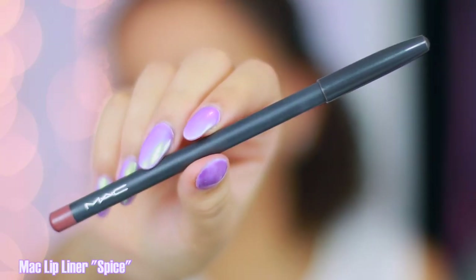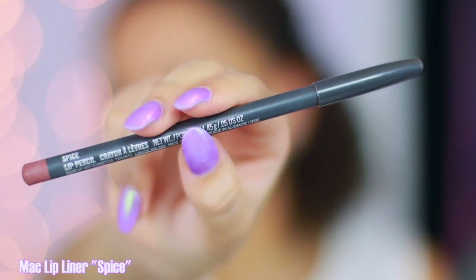This is MAC's liner in Spice. I love MAC's liners almost as much as I love their lipsticks. This is the perfect sort of muted, toned-down red — I personally don't like super bold red lipsticks like MAC Ruby Woo; I wouldn't typically wear that, maybe for an event. But this one seems muted and toned down — it's not so in your face.